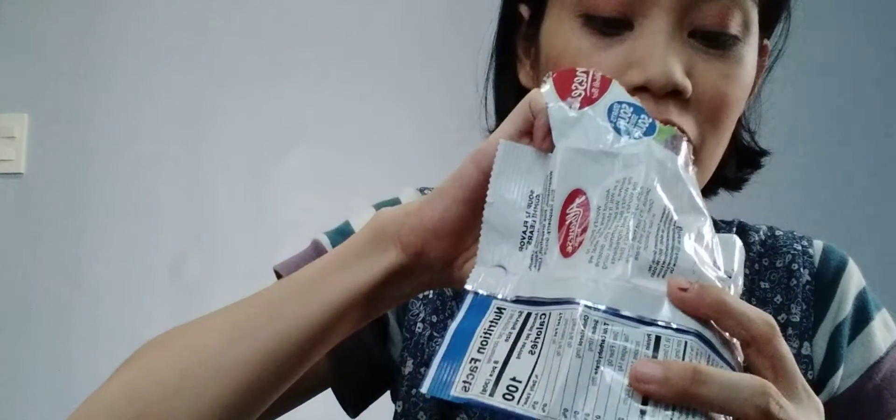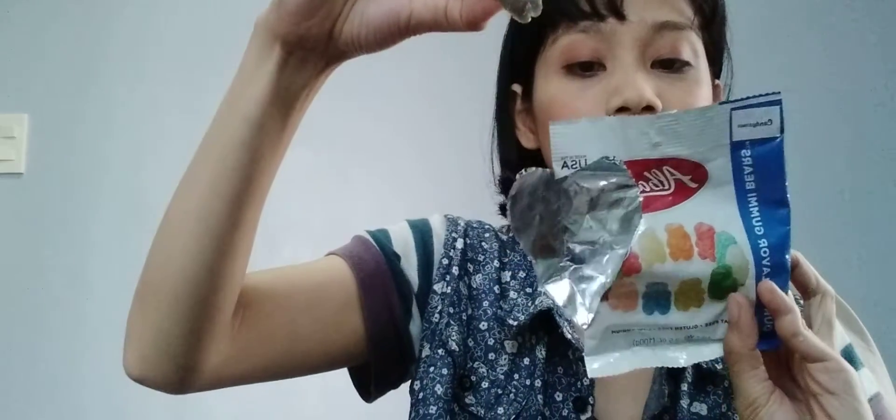I'm gonna choose this purple one because I haven't tasted purple yet. I'm just gonna describe how it tastes. I think it's dark brown — actually I think this is the grape one.